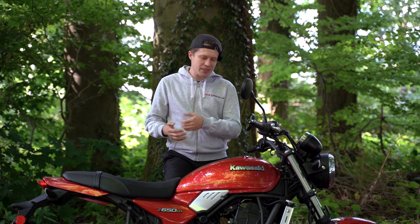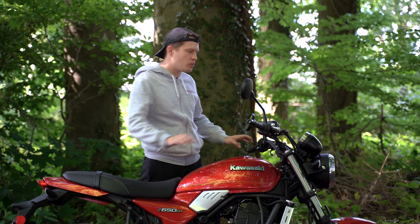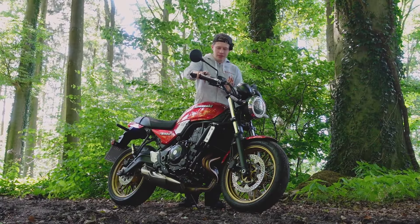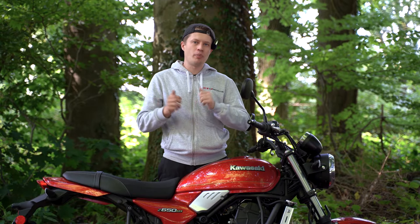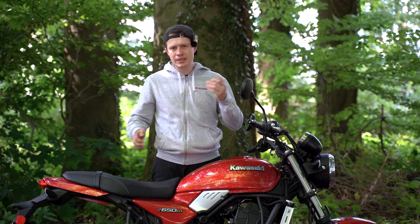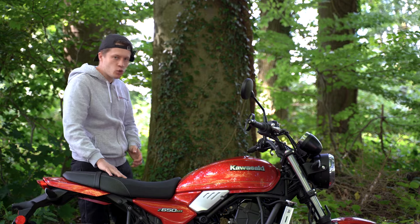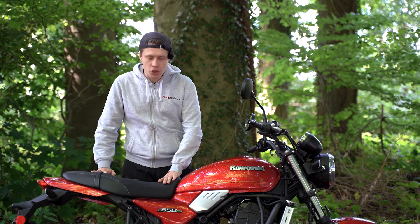Now to our experience report and conclusion on the Z650RS. The first positive thing I noticed is the upright riding position. With the comfortable seat and high handlebars you can definitely do long tours. Paired with the 12-liter tank at a good 4 liters consumption, we have a realistic range of around 250 kilometers. On the seat you really sit very comfortably — it is relatively wide and above all rubberized, so there was no sliding, at least not for me.